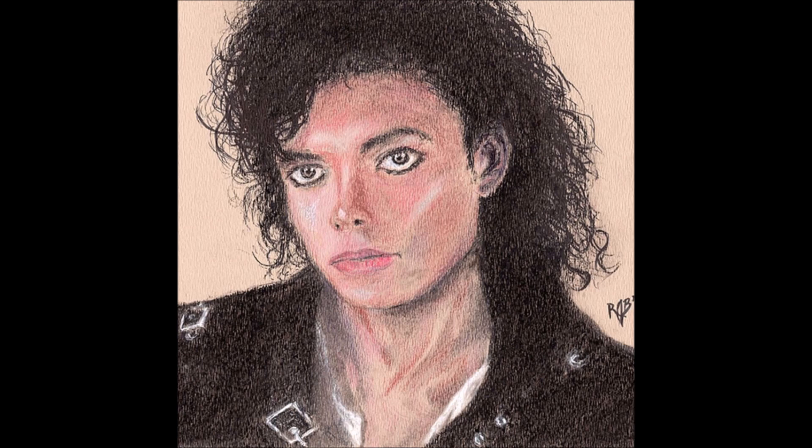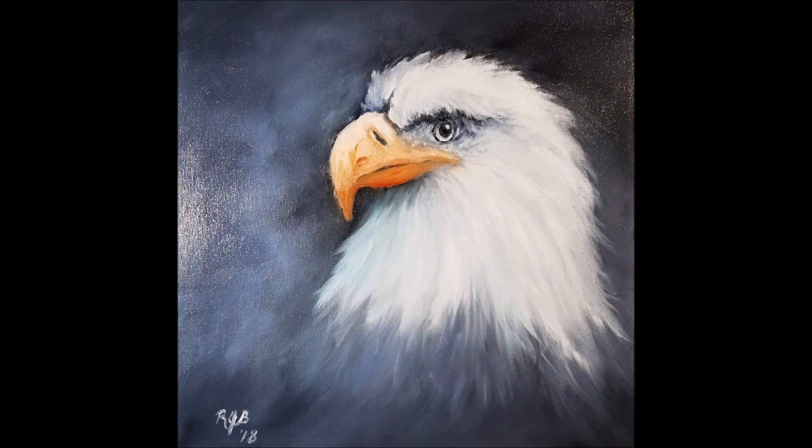This next one is an American bald eagle - not sure whether it's acrylic or oil, maybe oil from the shine on it. The white feathers are beautifully done. I really love the way it blends into that gray background, and the eyes are also well done. It's another really good piece.